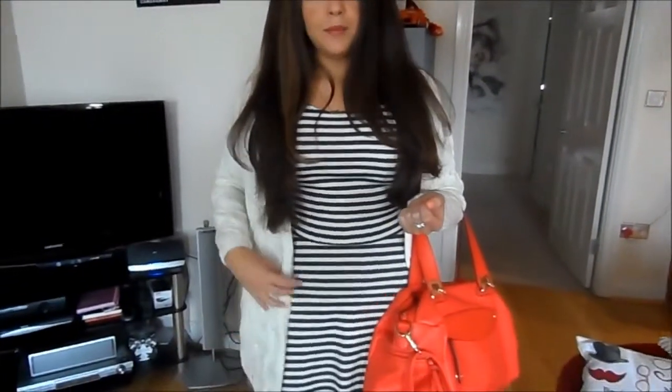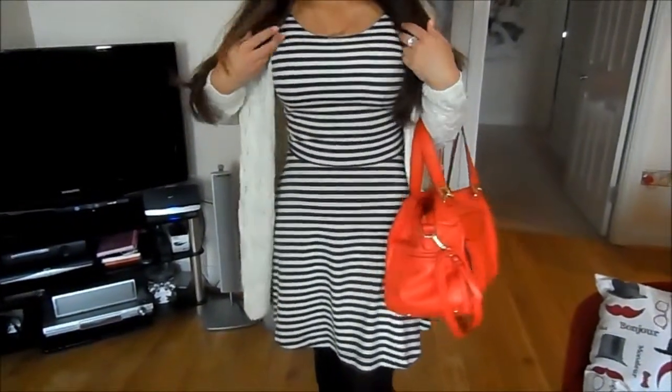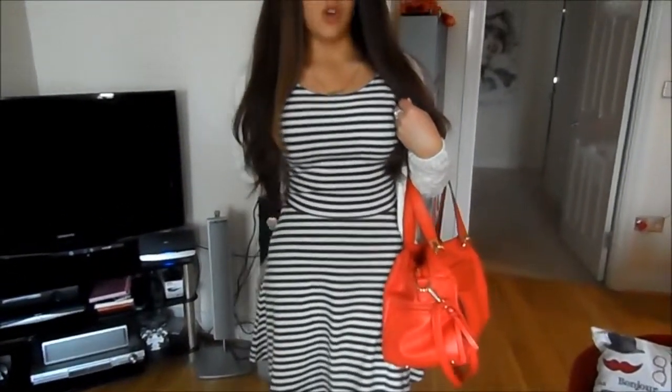For my outfit, this cardigan is from Runway, it's just this kind of loose, fine-knit white cardigan. My dress is from American Eagle and it's just this kind of stripy fitted dress — it's got a kind of crisscross back, but you won't be able to see that obviously. My tights are from Primark,